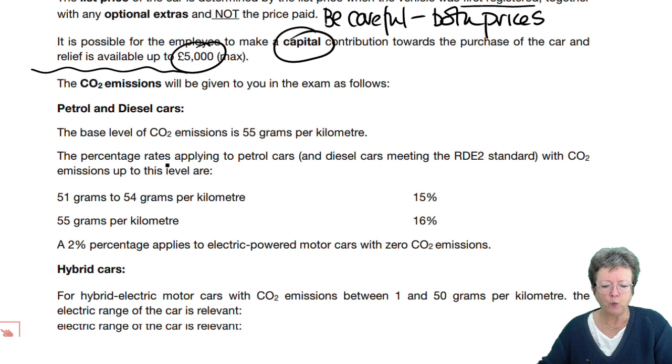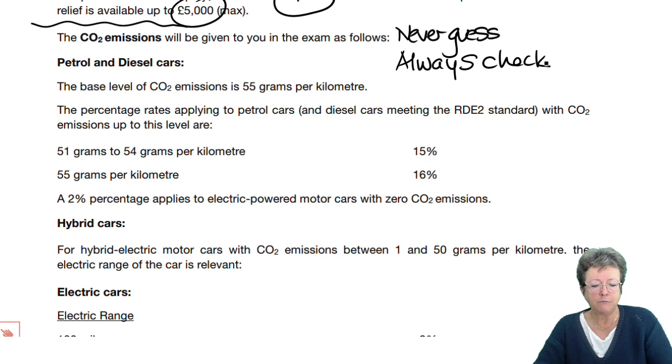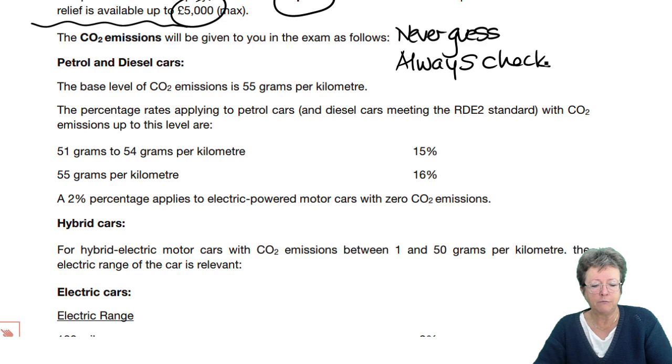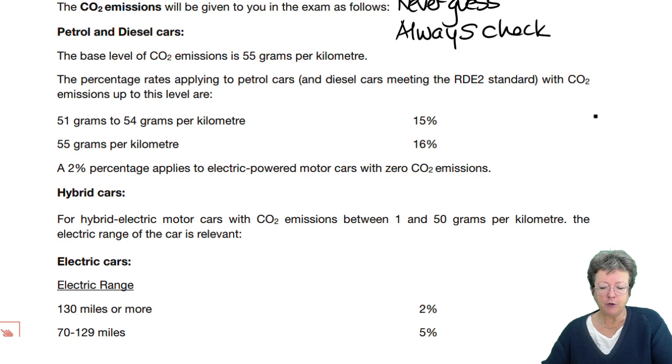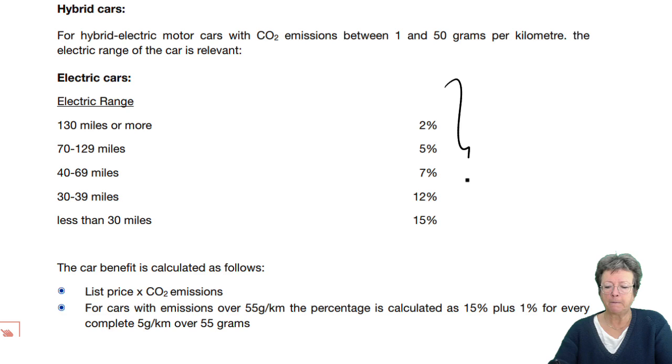The CO2 emissions rate will be given to you in the exam — never guess, and they are different from the capital allowances rates, so always check. The base level for CO2 emissions is 55 grams per kilometer. Up to that point, the percentage is 15% times the list price. There is also a 2% rate which applies to electric cars with zero emissions. For hybrid cars, there are electric range figures in the rates — check and use them.